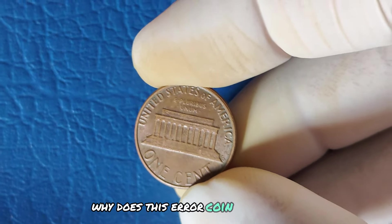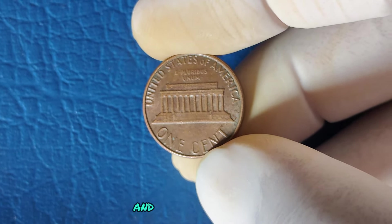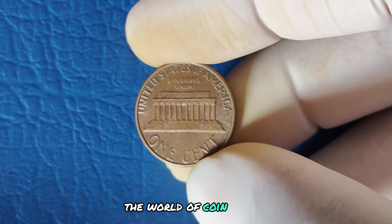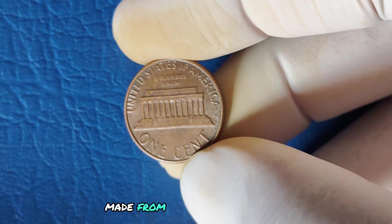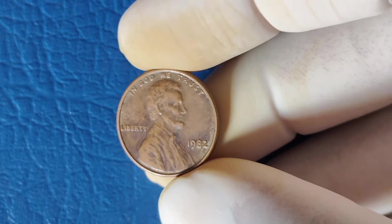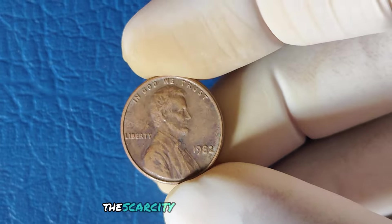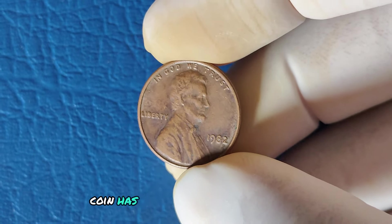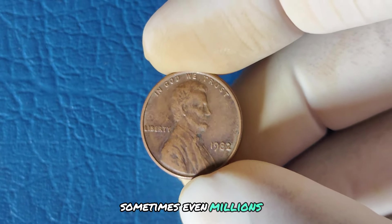Why does this error coin matter so much? Error coins are some of the most valuable and sought-after pieces in the world of coin collecting. The 1982 No Mint Mark penny made from copper is especially rare because it wasn't supposed to exist — most pennies from Philadelphia that year were made from zinc. The scarcity of this particular error coin has made collectors willing to pay top dollar, sometimes even millions, for it.